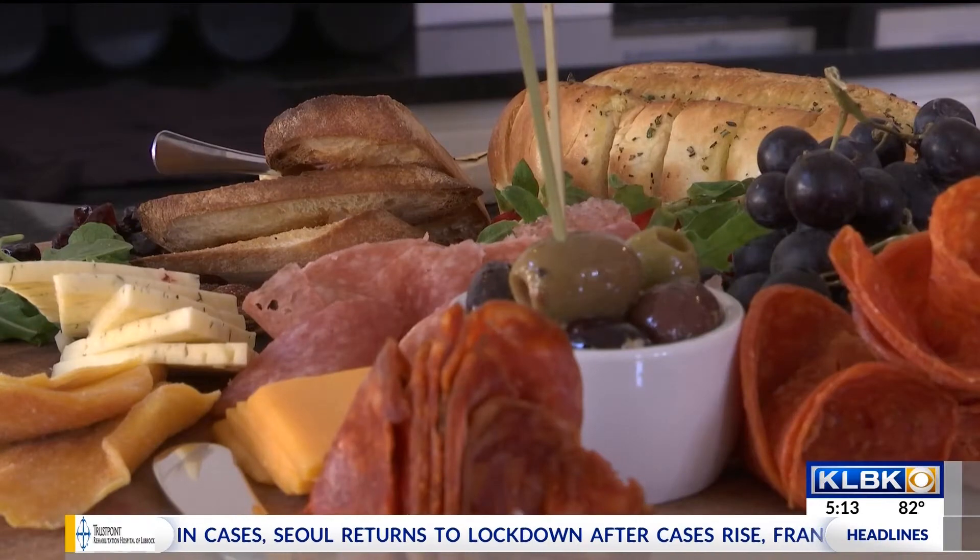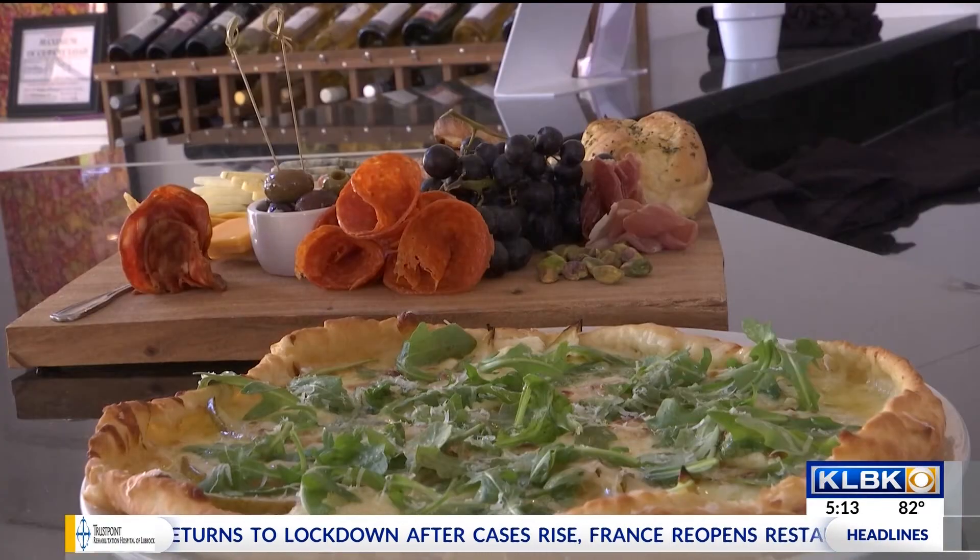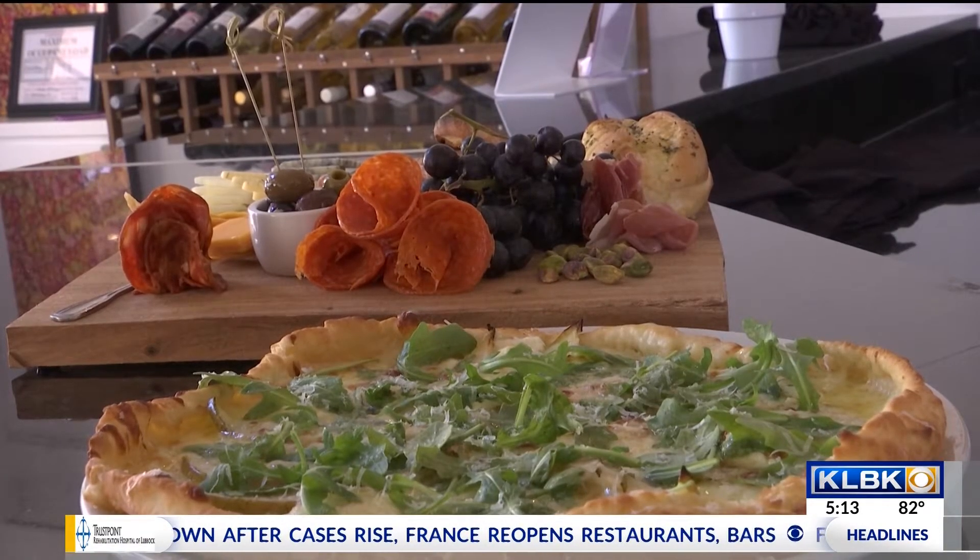This is our charcuterie board, which is our most popular dish. It has thinly sliced meats, cheeses, toast, nuts, olives, and some apple. It's absolutely delicious and it's the perfect way to start an evening or a meal that you're going to share with others.